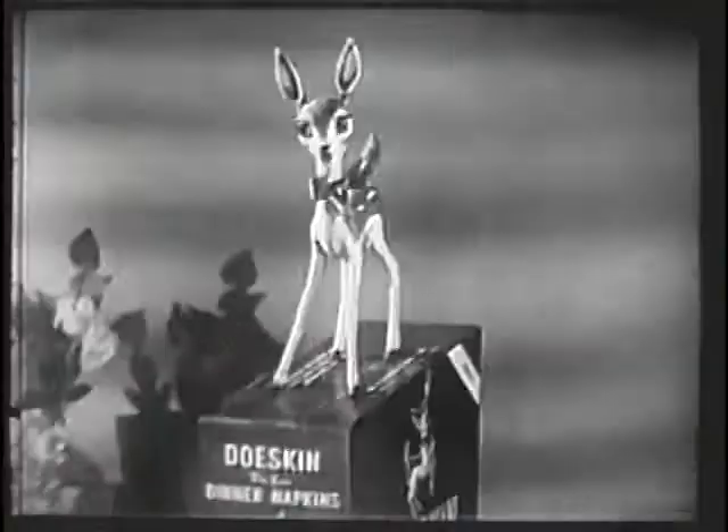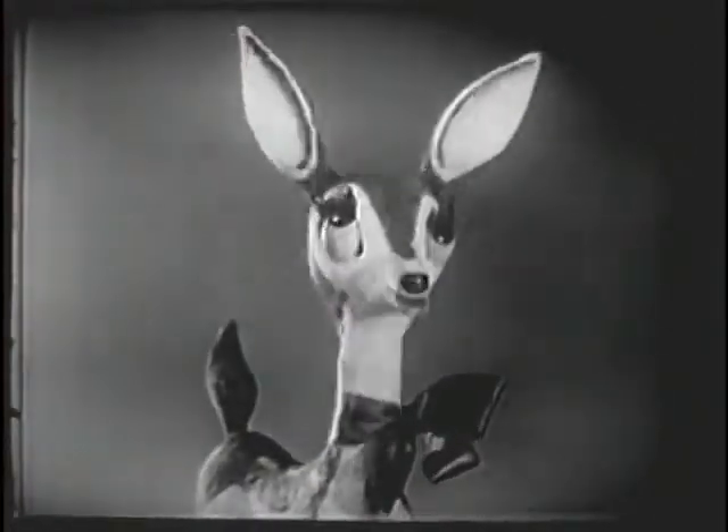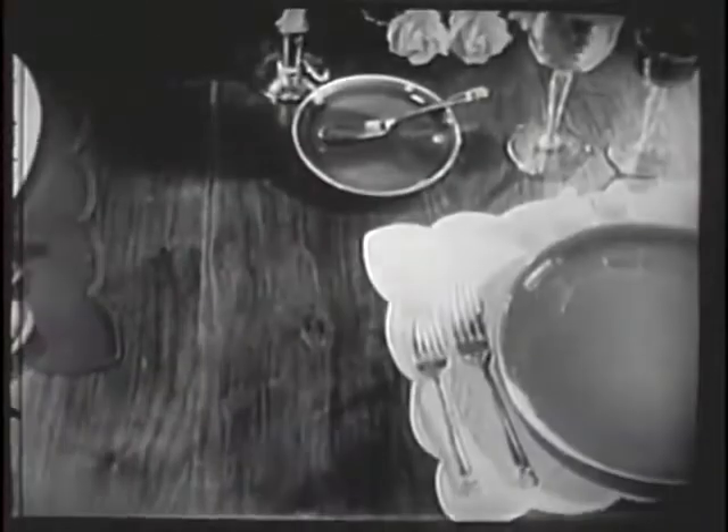What? You should use Doe-Skin dinner napkins. Paper napkins? Oh, no. I don't mean thin little paper napkins, but Doe-Skin dinner napkins. You'll love them. Everybody loves Doe-Skin dinner napkins.